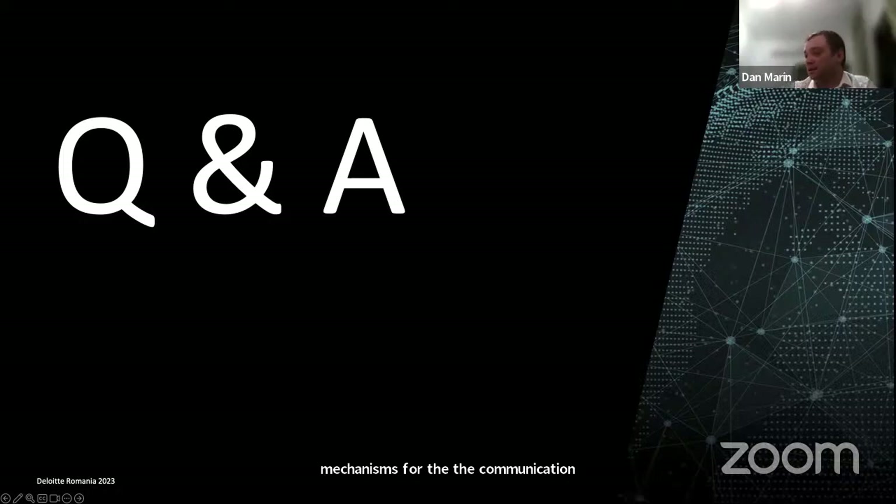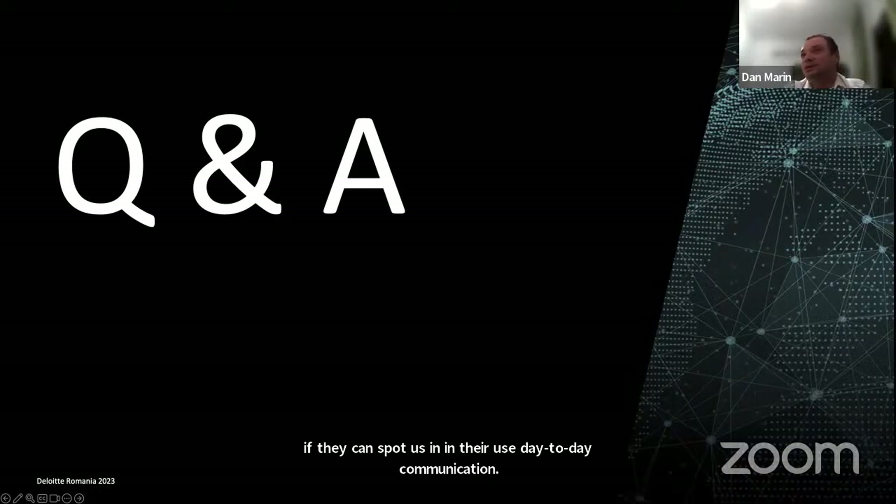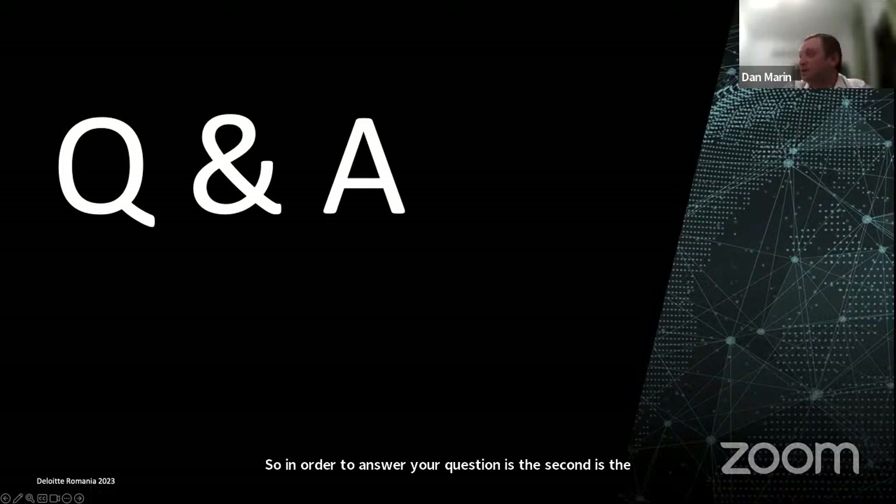In the last two or three of these types of engagements, clients asked us to bypass their network security, acknowledging that their employees will likely click on something or run a sketchy executable. They were trying to find out if they could spot us in their day-to-day communication. So to answer your question: it was the second one — all clients in this area are trying to find out if they can detect us post-infection.